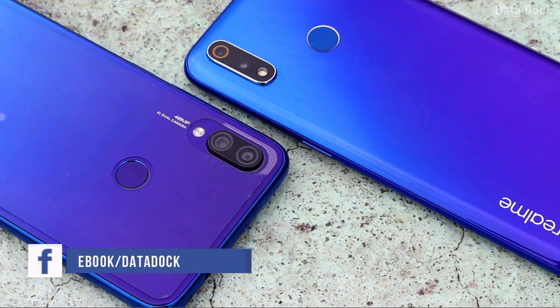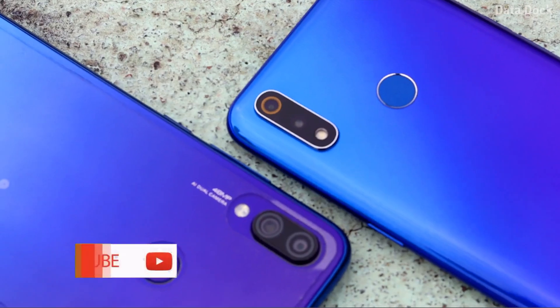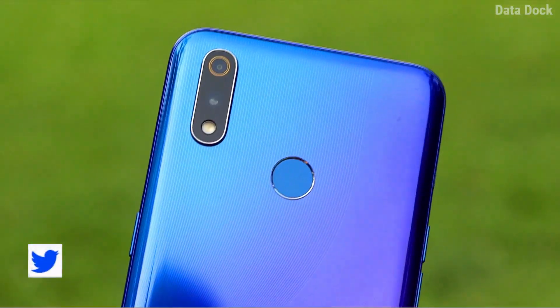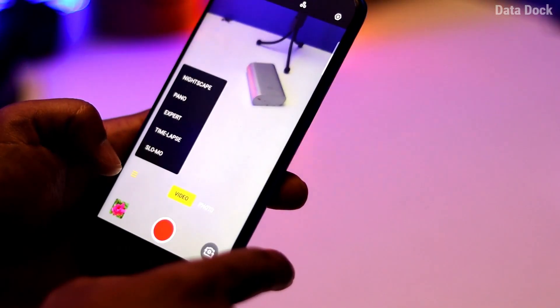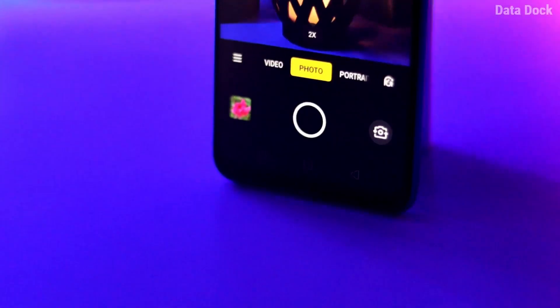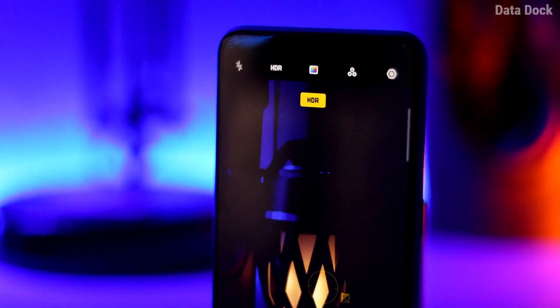Both cameras have notable differences. The Realme 3 Pro features a 16MP primary camera with a Sony IMX519 sensor — the same sensor seen in the OnePlus 6 — along with a 5MP secondary depth sensor. The aperture is f/1.7, which gives good low-light performance. It supports portrait mode, 4K recording, and 60fps video. The Xiaomi Redmi Note 7 Pro, on the other hand, features a Sony IMX586 sensor with an Ultra HD mode that can capture 64MP photos. The camera UI on the Redmi Note 7 Pro could use some improvement via an update.